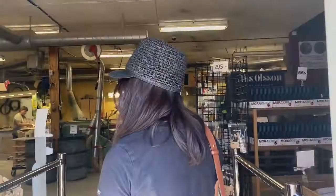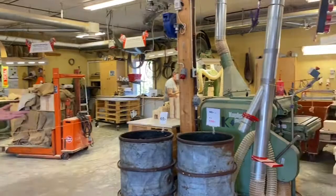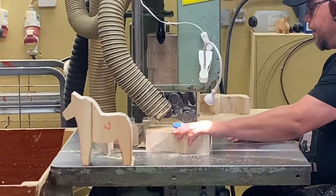Now we are entering the place where the factory is, and I'm going to show you here where the Dala horses are made step by step. In here you can see how the Dala horses are made from a piece of wood.